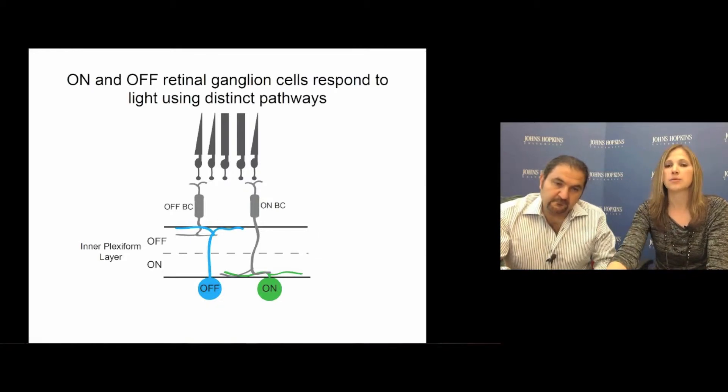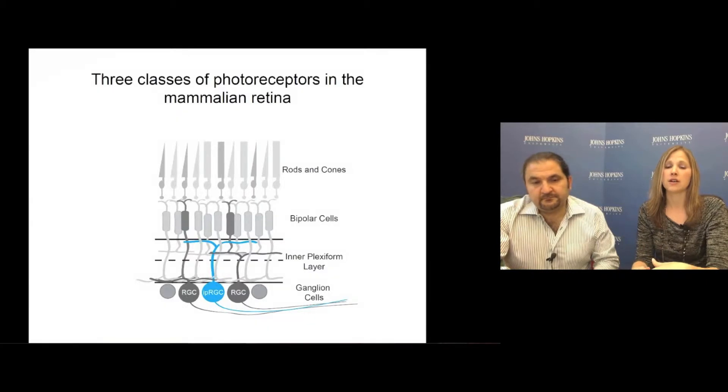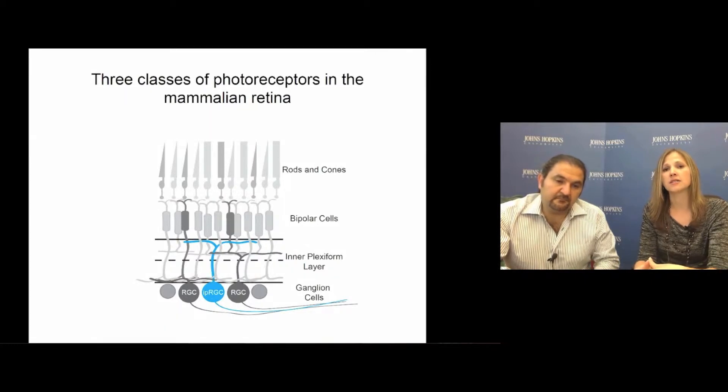It was recently discovered that a subset of retinal ganglion cells are in fact intrinsically photosensitive due to the expression of a photopigment called melanopsin. These ganglion cells are called ipRGCs. ipRGCs are incredibly unique because they're constantly integrating this intrinsic melanopsin-based signal with the extrinsic synaptic signal relayed from the outer retinal rod-cone photoreceptors.